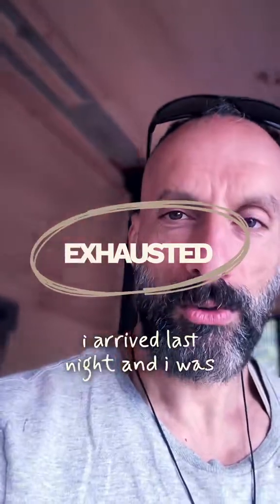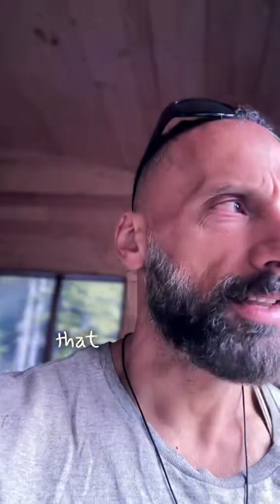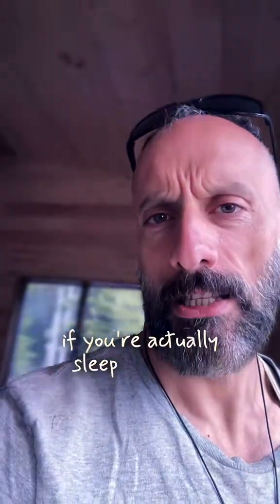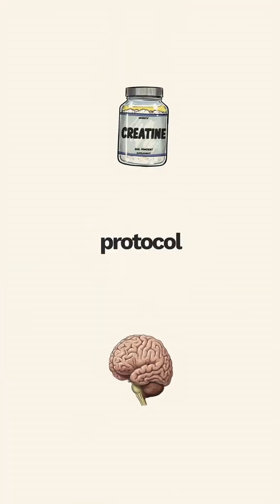I arrived last night and was totally exhausted, so I haven't really slept. I wanted to share this specific hack with you guys — it's a 20-gram creatine hack that can actually save your brain function if you're sleep deprived. The brain loses about 50% cognitive power, but there's an emergency protocol neuroscientists are now actually discussing.